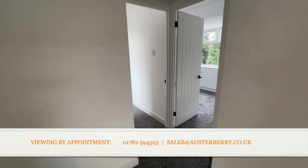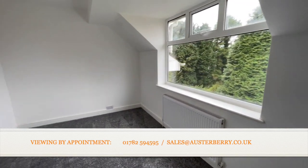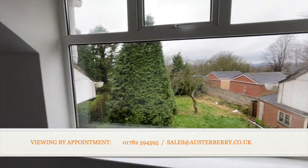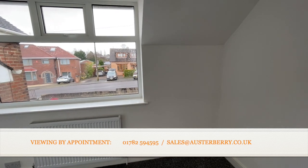Bedrooms two and three are of similar size. Bedroom two is certainly big enough for a double bed, and again has views over the garden. The third bedroom is a very good sized single bedroom.